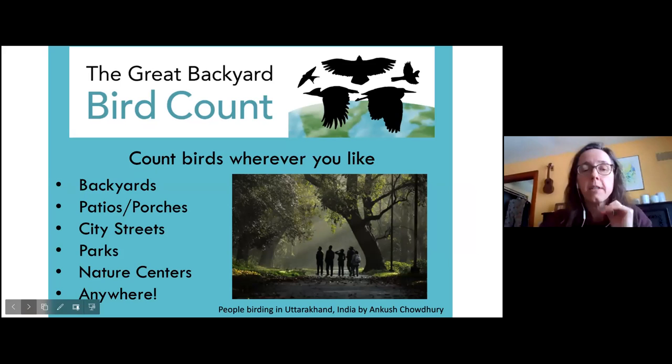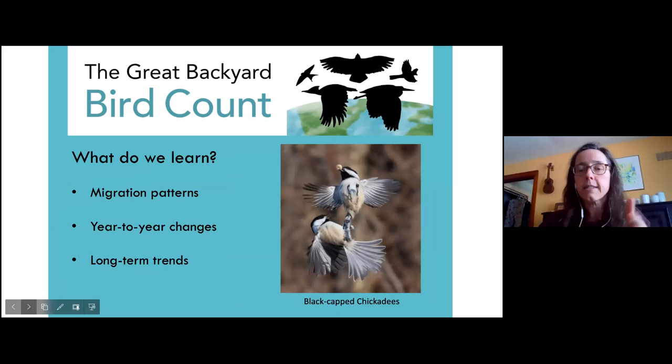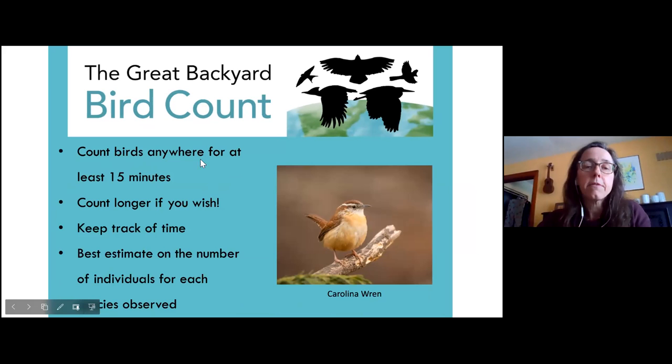What's great about this project is that it's been going on over time. Scientists are able to access this data and look at changes in migration patterns, changes from year to year, and longer trends as well. 15 minutes is really the smallest amount of time required for participating in the Backyard Bird Count. You can count for longer if you'd like, and it's not just counting the number of different species, but also tracking how many of each individual species you observe.